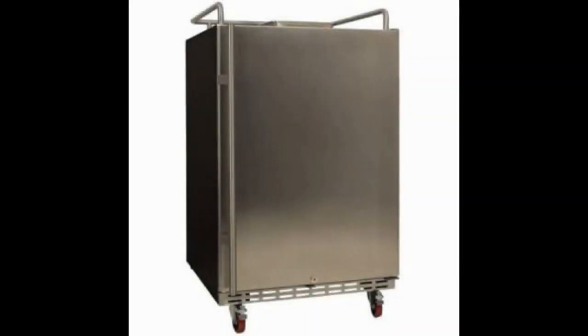Edge Star BR7001SS Full-size built-in kegerator conversion refrigerator only. To finish off this review of the best under-counter kegerators, we also want to share one of the worst under-counter kegerators on the market. While there are many great options to choose from, don't forget that some kegerators are made from poor quality materials, might be overpriced, and will not offer you the same performance as the better quality options available.